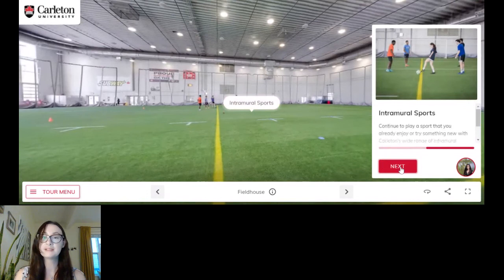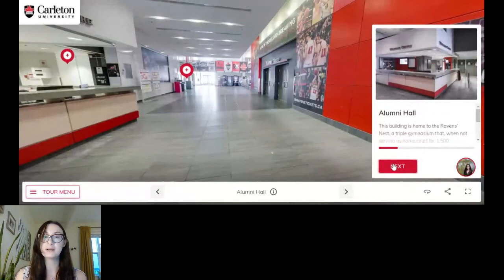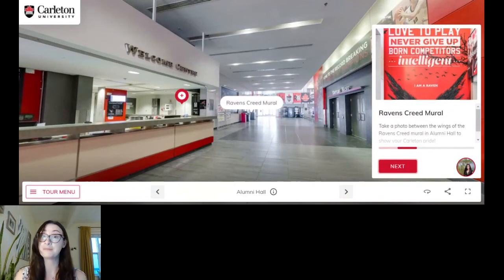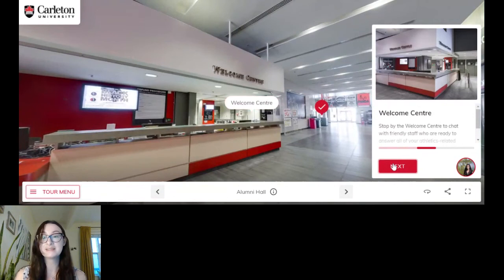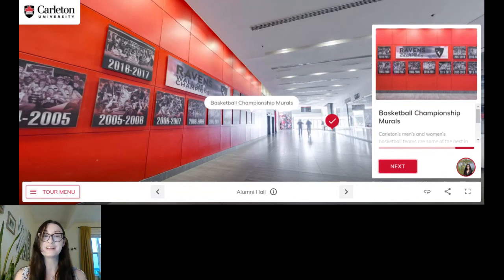Moving on to our athletics — this is the field house, so any intramural sports you're interested in like soccer may be taking place here. This also becomes a location for exams. Alumni Hall is home to our triple gymnasium — there's a really great mural to take photos in front of, with the Raven's wings behind you. The welcome center there is very friendly and they'll be able to help you with any questions about reserving rooms or renting equipment.